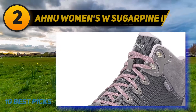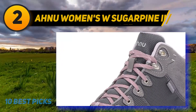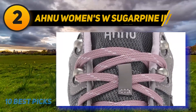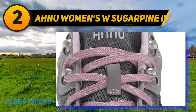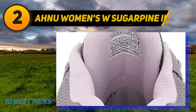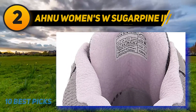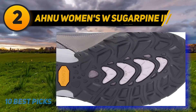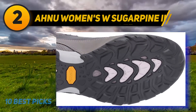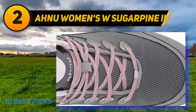Coming in at number two: Teva Women's Sugar Pine 2. The Teva Sugar Pine 2 is the perfect option for female hikers looking for the best long distance walking shoes with high durability and comfort. These ankle-high boots are super supportive, protective, and cushioning, making them appropriate for long-distance travel or all-terrain hiking, while still keeping hikers' feet fresh and comfortable during journeys and adventures.